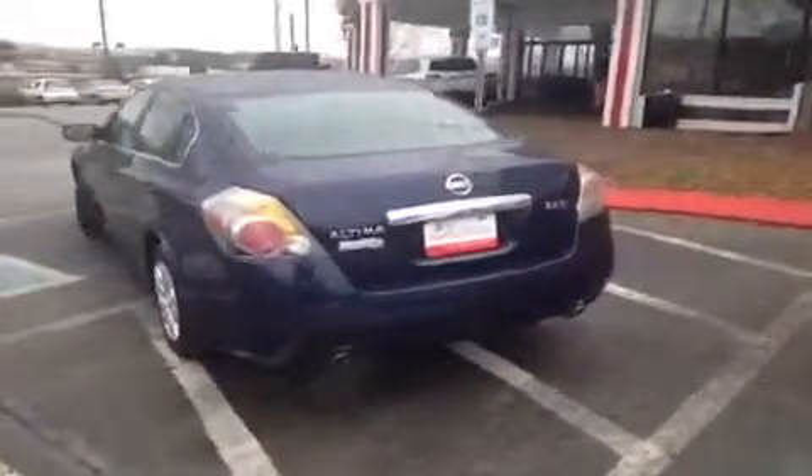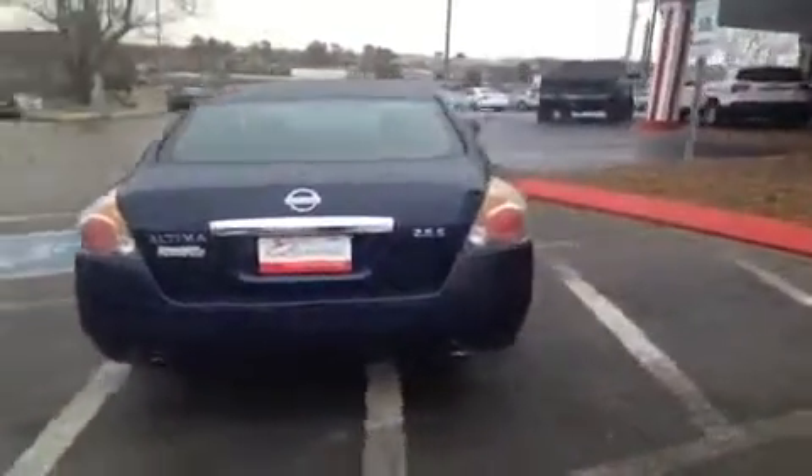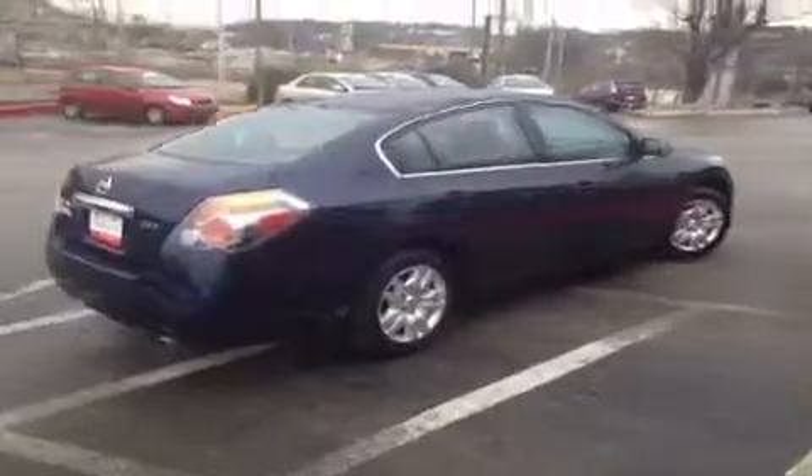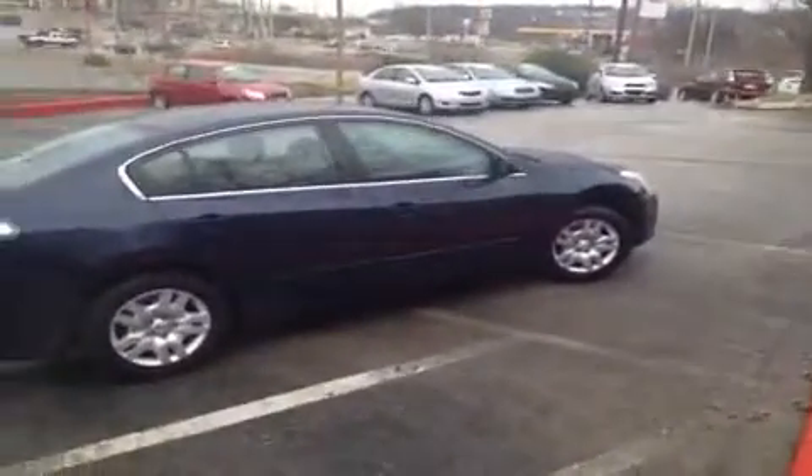This vehicle has been inspected by certified technicians and is Q certified, which gives it a 2 year or 100,000 mile limited powertrain warranty, 1 year of roadside assistance, and an appearance protection package that will ensure your car stays looking and running great.